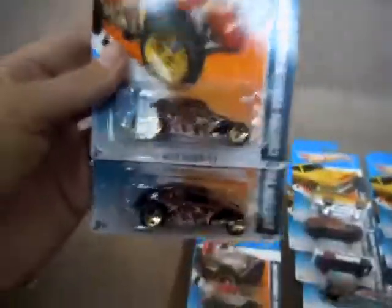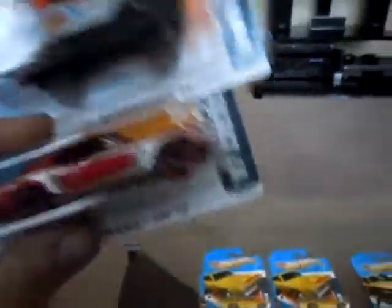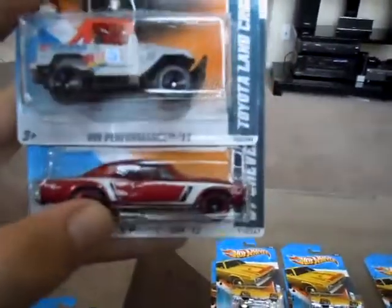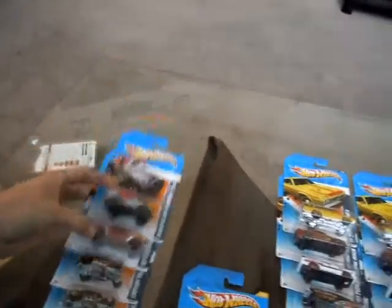Looks like everybody kind of had the same K-Day, so I'll try to keep the video kind of short. Found the regular Chevelle, the repaint of the Toyota Land Cruiser — nothing special. It's a pretty boring K-Day compared to last year. Last year seemed to be a lot better. I got the Plymouth Cuda. These are all the ones that my girlfriend picked up for me. We didn't have any of these — we had the same case going around. Had about 23 cases at my K-Mart.